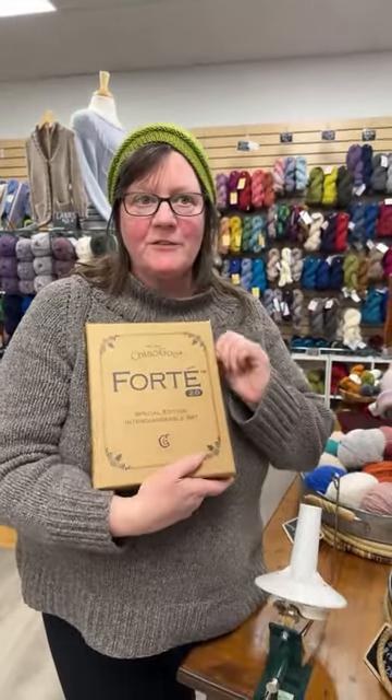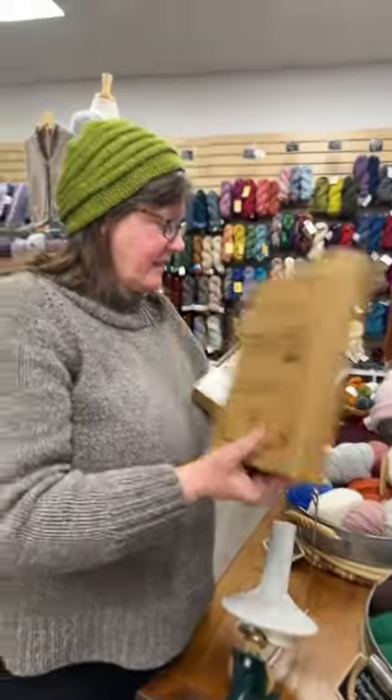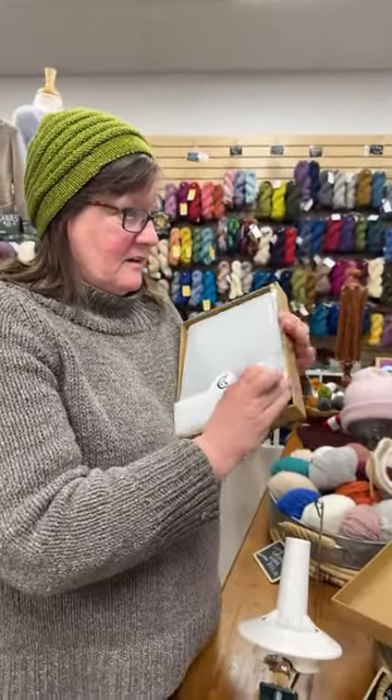Hi, it's Kristen from Cashmere Goat Yarn in Camden, Maine. I am holding in my hands a set of the Chaiyu Forte 2.0, which we had sold out of, but we have 10 sets arriving anytime now. It was just lucky — I called the distributor and they called me back and said, 'Oh, we found a few more.' So if you haven't seen the Fortes, they're the hot thing right now.